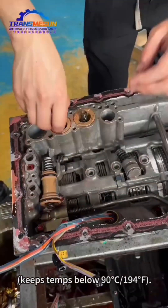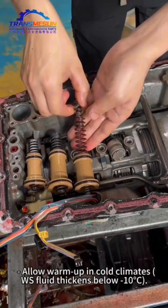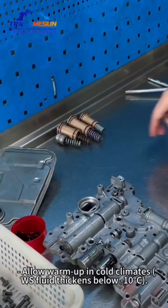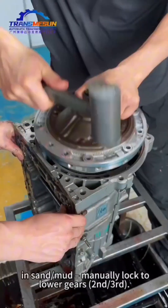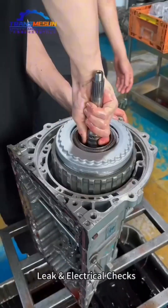Keep transmission temperature below 90°C (194°F). Driving Habits: Allow warm-up in cold climates, as WS fluid thickens below minus 10°C. Avoid gear hunting, and in mud manually lock to lower gears — second or third.